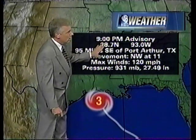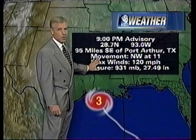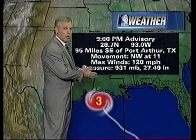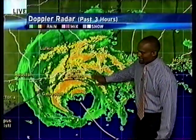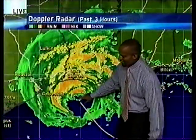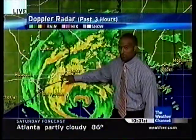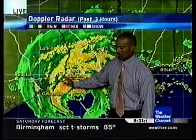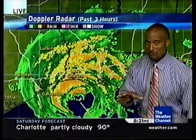The 9 o'clock advisory has the center 95 miles southeast of Port Arthur, Texas, moving northwest at 11, which means it'll make landfall about 5 a.m. Looking at the grid system — each grid is 60 by 60 miles — we're within that grid in terms of making landfall somewhere around Sabine Pass. This storm is under 60 miles away, still moving toward the northwest at 10 to 11 miles per hour — we're talking about six to seven hours before the eyewall starts approaching.